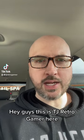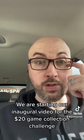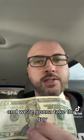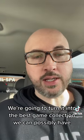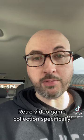Hey guys, this is TJ Retro Gamer here. We are starting our inaugural video for the $20 Game Collection Challenge. We're going to take this guy and, within the course of one calendar year — 2023 — we're going to turn it into the best video game collection we can possibly have. Retro video game collection specifically.